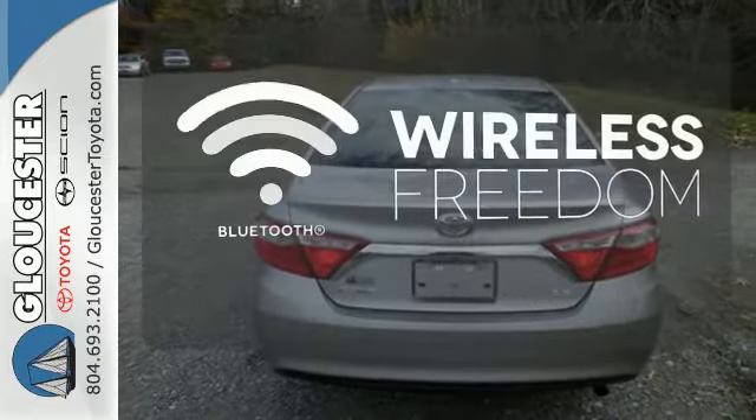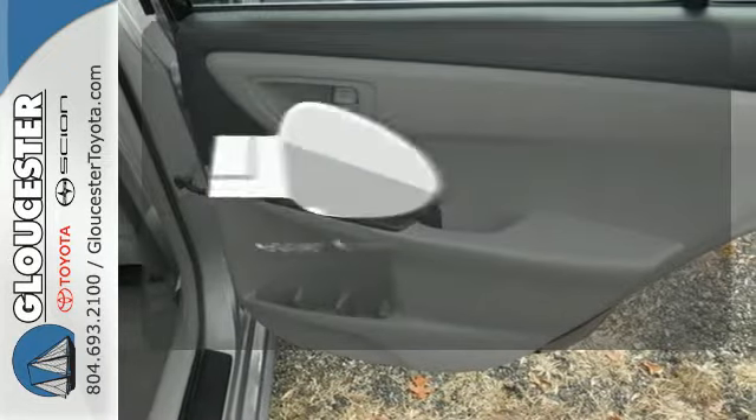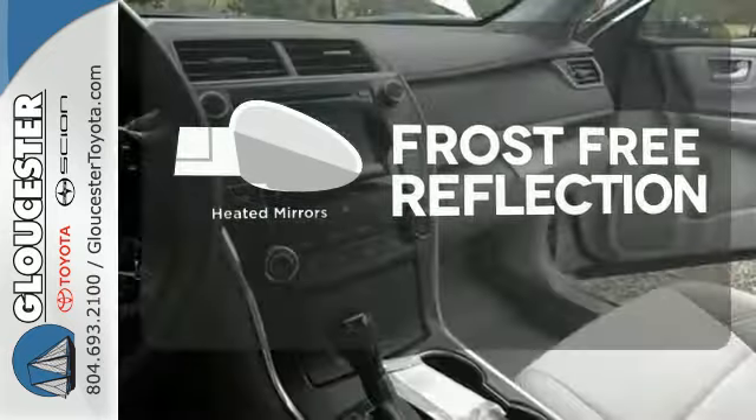You don't have to put your life on hold when you have Bluetooth. Say goodbye to the frost and never leave your car with the heated mirrors.